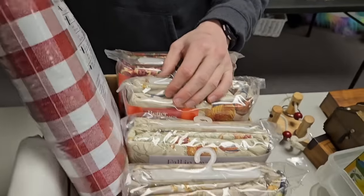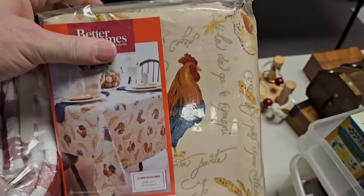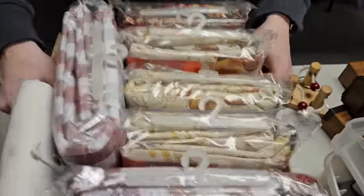Tablecloths galore — so many tablecloths, brand new.